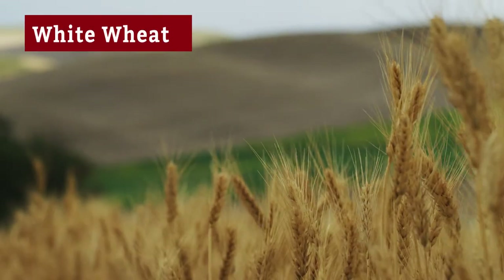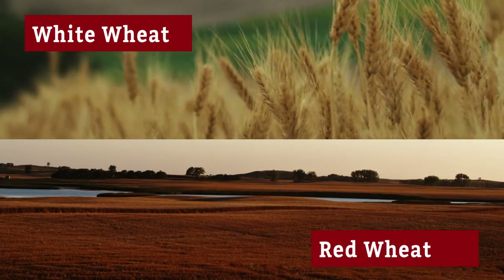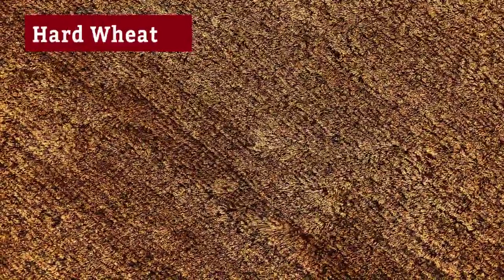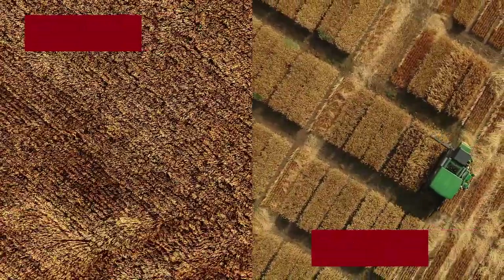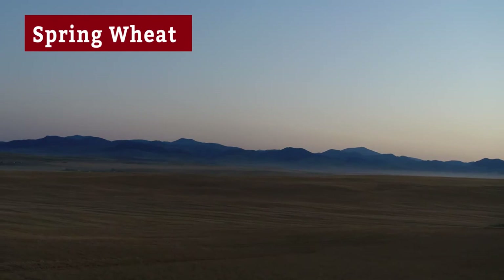There's white wheat that has a mild and slightly sweet taste, or there's red wheat that has a nuttier flavor. There's hard wheat, which is used for breads and pastries, or there's soft wheat, which is used for confectionery products like crackers or cookies. There's spring wheat, which is planted in the spring and harvested in the fall.